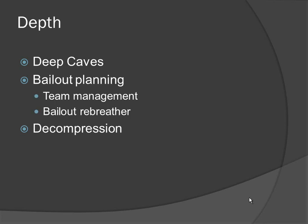Depth is one of the main reasons we started looking at rebreathers for dealing with bailout planning. I've had the unfortunate experience of doing 20 body recoveries in caves, and I've looked at everything that goes along with what they did wrong, how could they have improved it, and what could we do better.